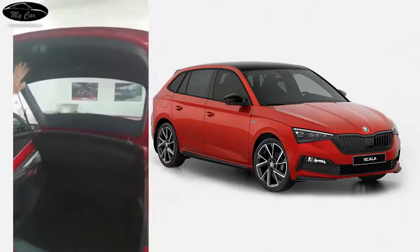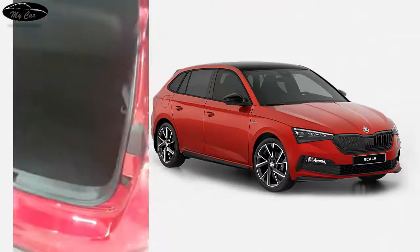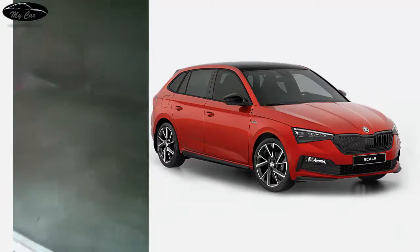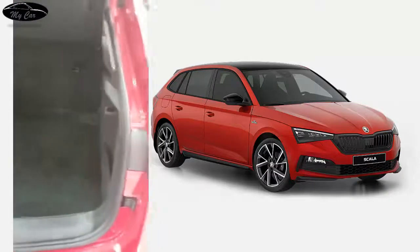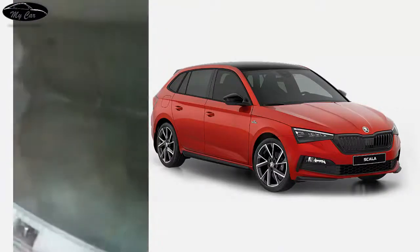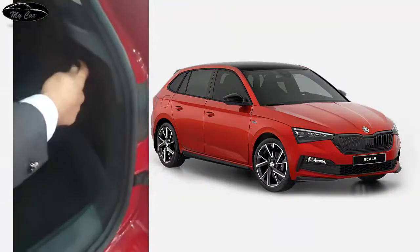This is the trunk cover. 467 liters — this is a big one for a compact car. There are spaces for arrangement and hooks in the trunk area.